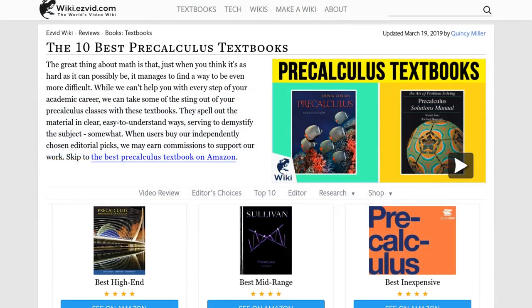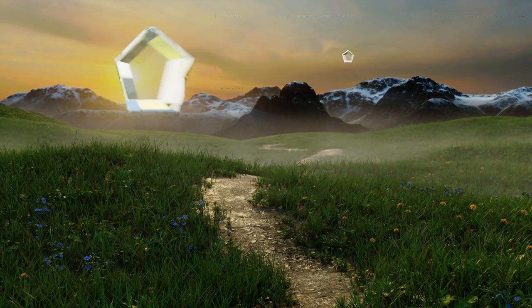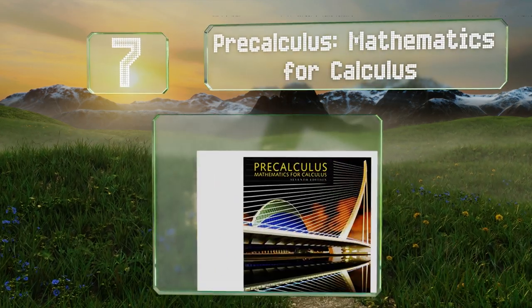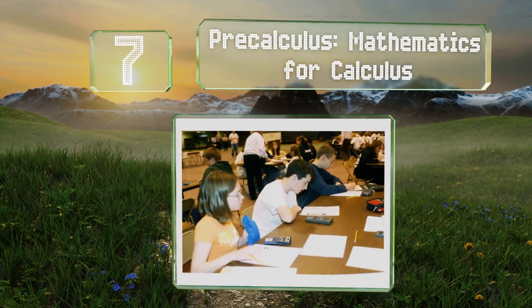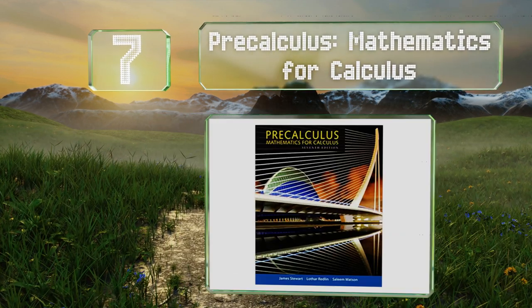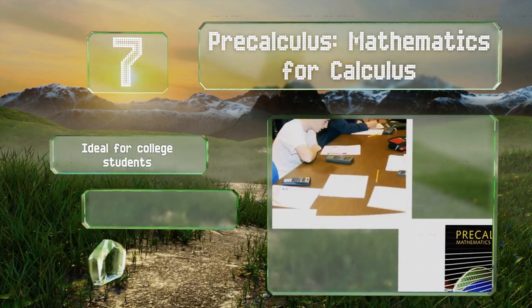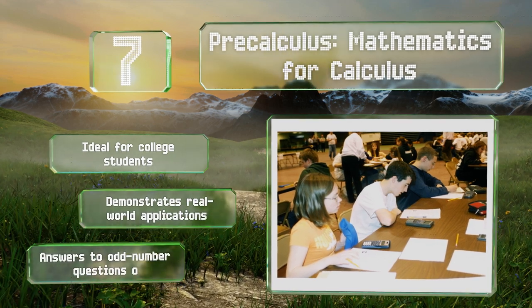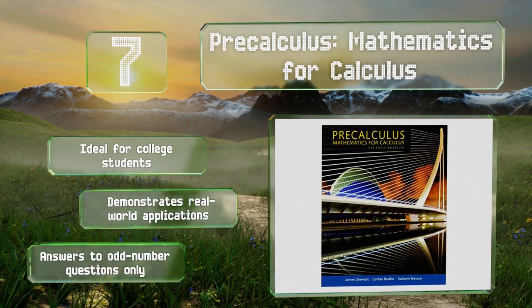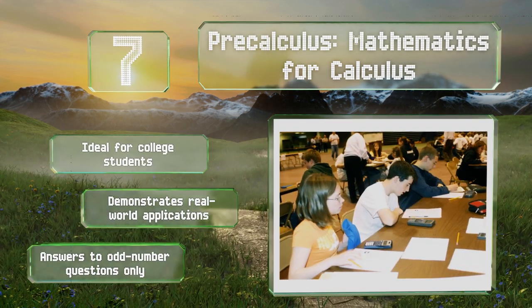At number 7, Pre-Calculus: Mathematics for Calculus offers a mixed bag when it comes to explanations. On the one hand, it fleshes out broad concepts in a way that's clear and simple, but on the other, its practice problems often have little in the way of clarification. This one is ideal for college students and demonstrates real-world applications, but it provides answers to the odd-numbered questions only.